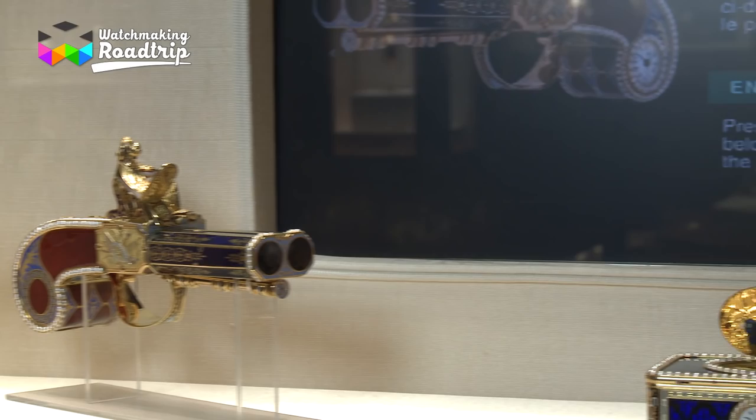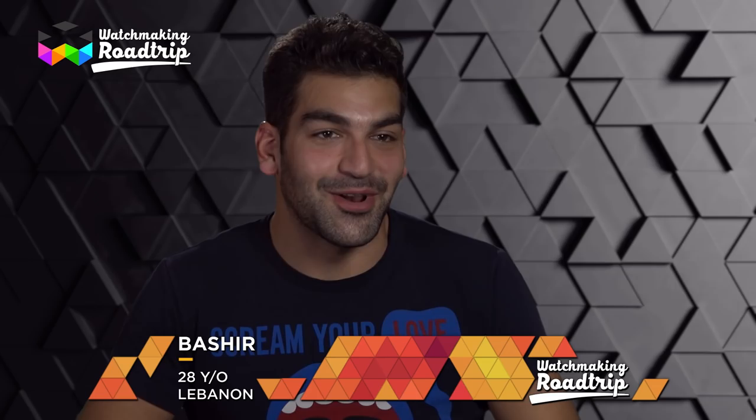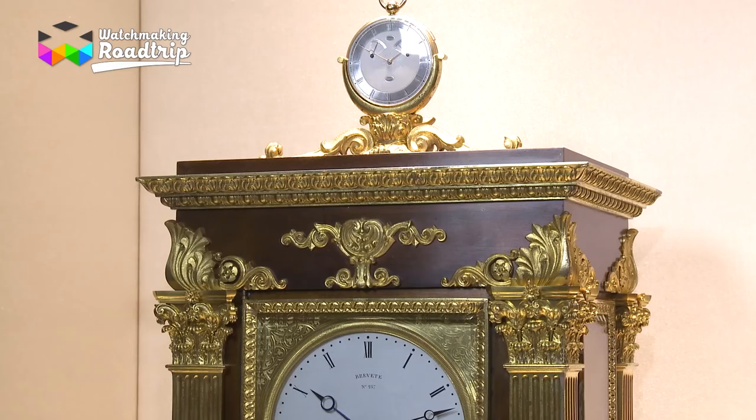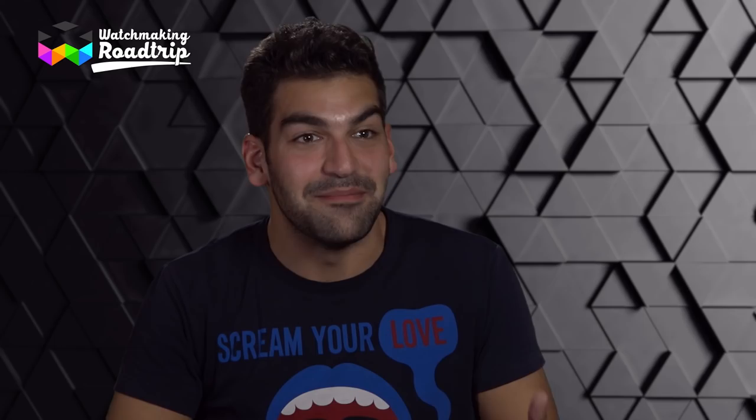There was this one Breguet piece — a clock — where you place a pocket watch on top of it. At first it looks like just a stand for your pocket watch, but then you realize the clock itself winds and sets that pocket watch. Do you realize what that means? You just drop a pocket watch on a clock and it does everything itself — and that was made by Breguet himself. It's indescribable. The amount of technique and innovation put into that piece is just overwhelming.